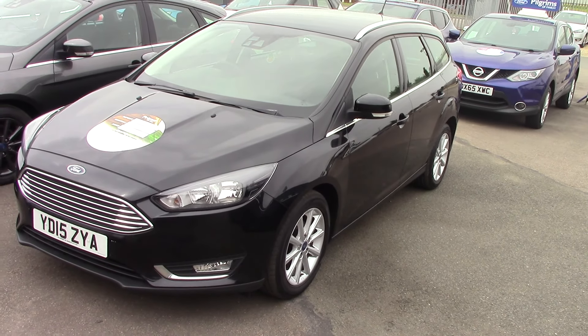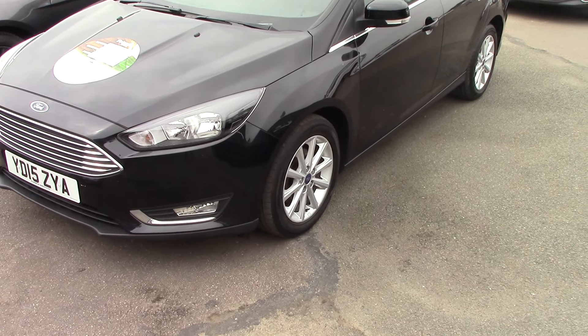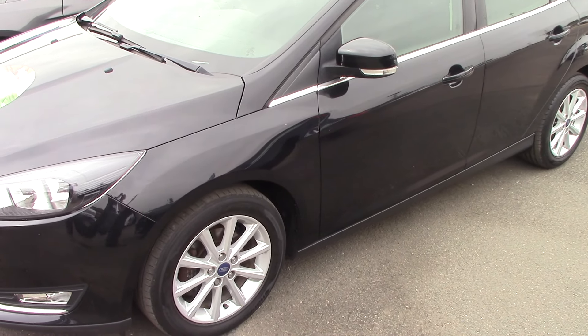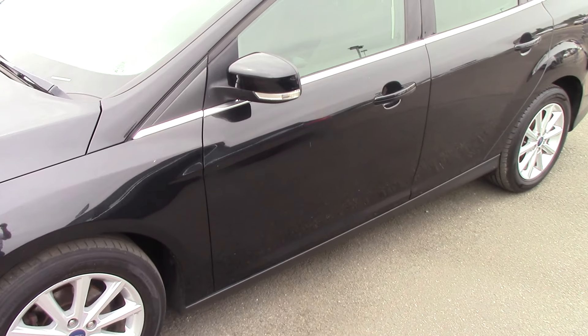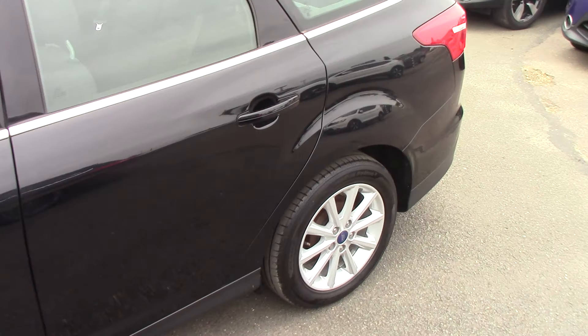Hello and welcome to Pilgrims. Today we're going to have a look around a 2015 Ford Focus Titanium TDCI Estate. As you can see it's finished off in a lovely black metallic. This car's bodywork is in lovely condition, but you'll see that as we go through the bodywork anyway.